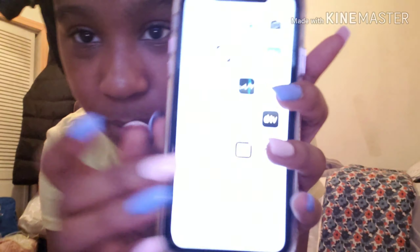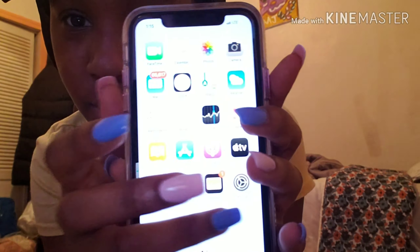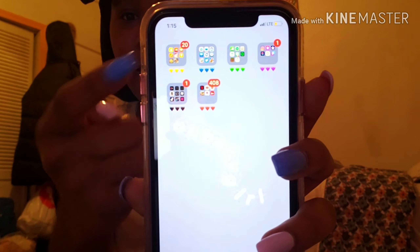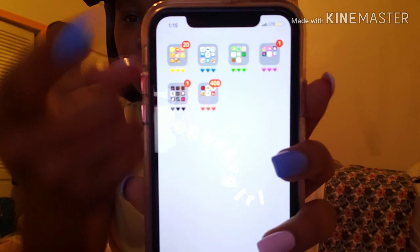This is crazy because I already set it up, but when you swipe to this side you see all my apps, and I have yellow, blue, green, purple, black, and red. So you guys are getting a part 2 — it's going to be screen recorded and I'm going to post it from here. I love this iPhone 11, it's a really good phone, I'm not even lying.